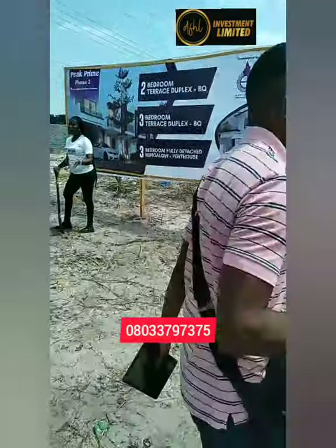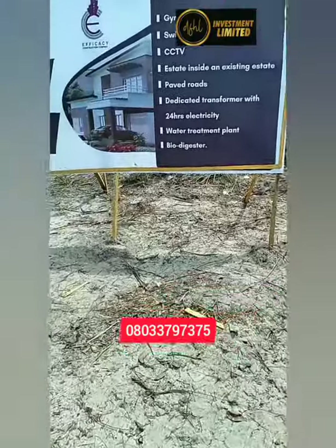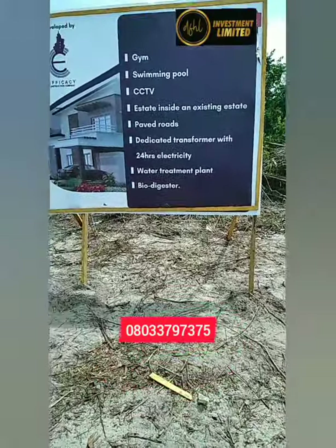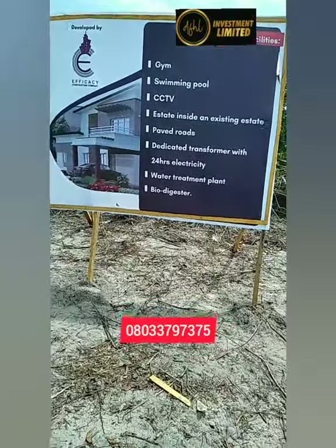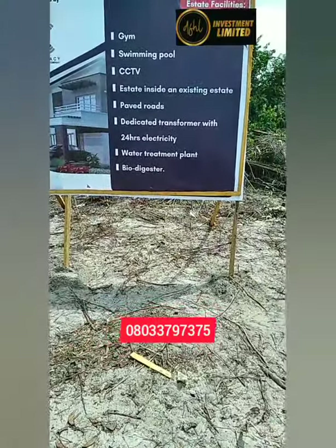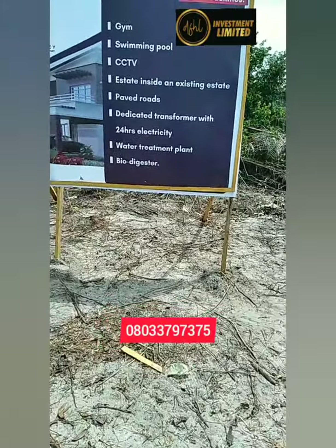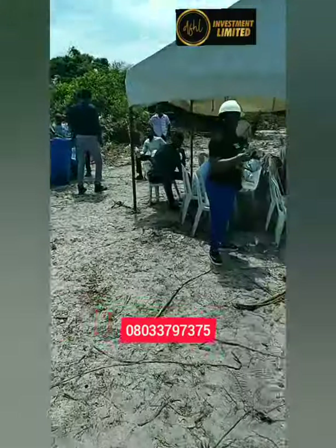It has very fantastic features — the gym is there, swimming pool is there, CCTV is there. It is an estate inside an existing estate, with paved roads, a dedicated transformer with 24-hour electricity, and a water treatment plant.